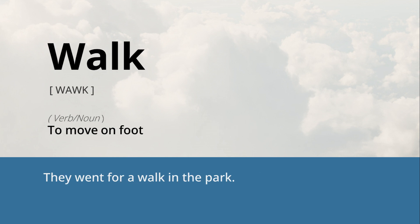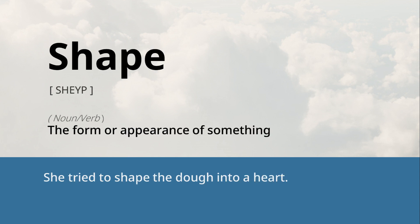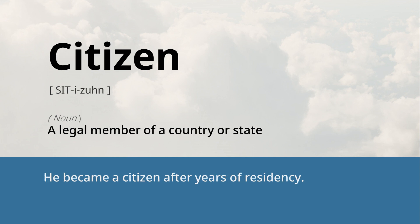Walk: to move on foot. They went for a walk in the park. Shape: the form or appearance of something. She tried to shape the dough into a heart. Citizen: a legal member of a country or state. He became a citizen after years of residency.